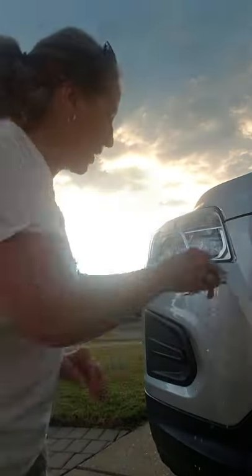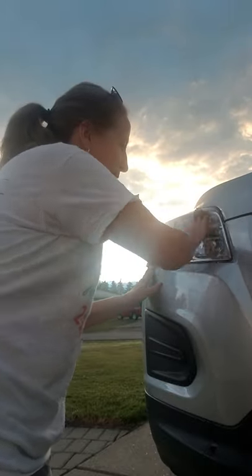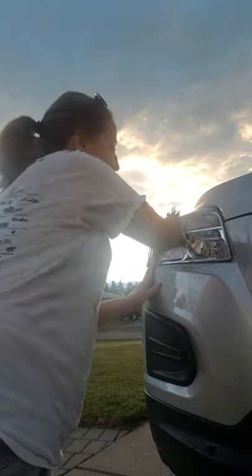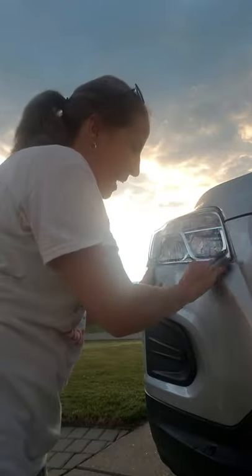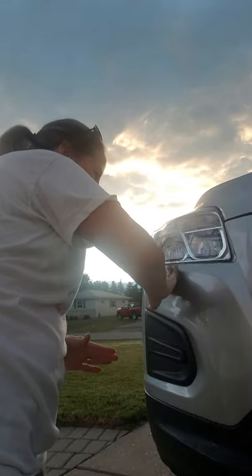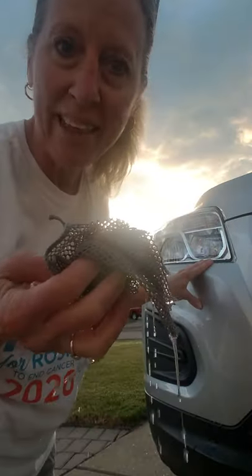I've got my car mitt to wash. I've got my car cloth to polish with. But before I start, I get this little baby wet and I get very easily the bugs off of the headlights and anywhere else on the car that has marks that just need a little bit of scrubbing. They come right off.